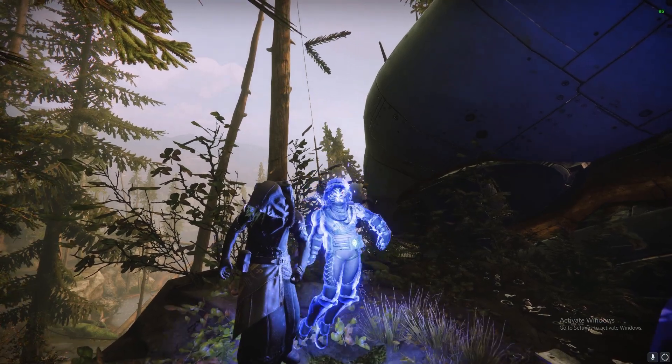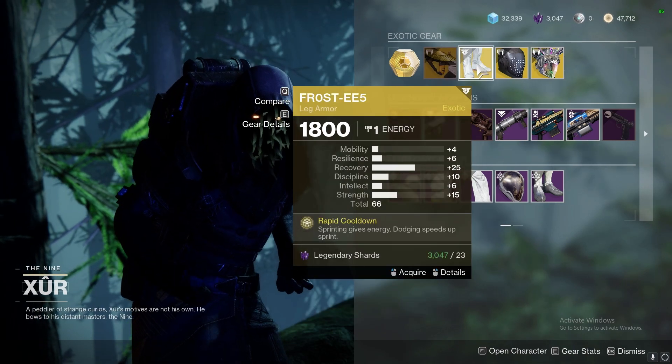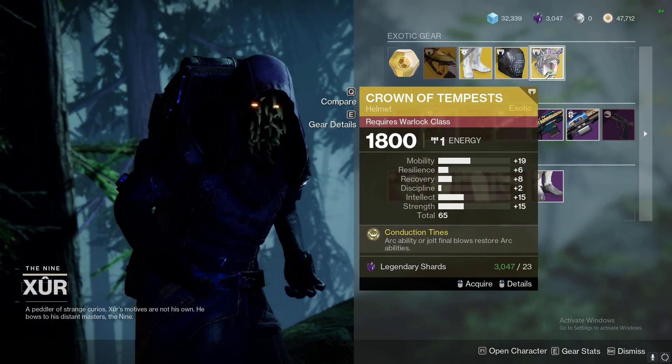Yo yo, it's Friday and Xur's here so let's check his inventory out. This week he's located in the EDZ with Vigilance Wing, Frosties, Insurmountable Skullfort, and Crown of Tempests.